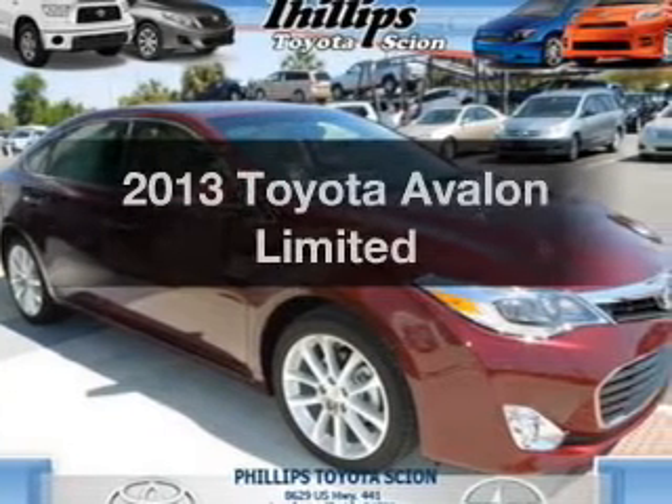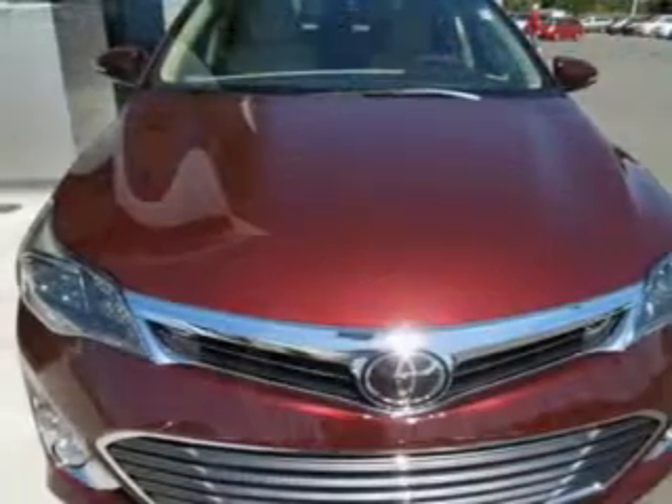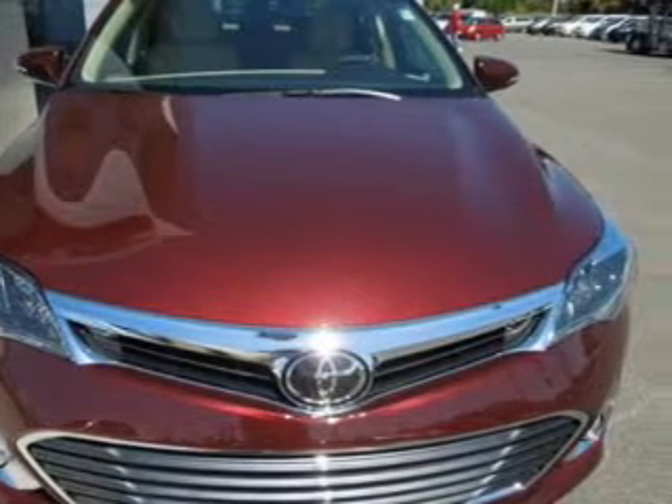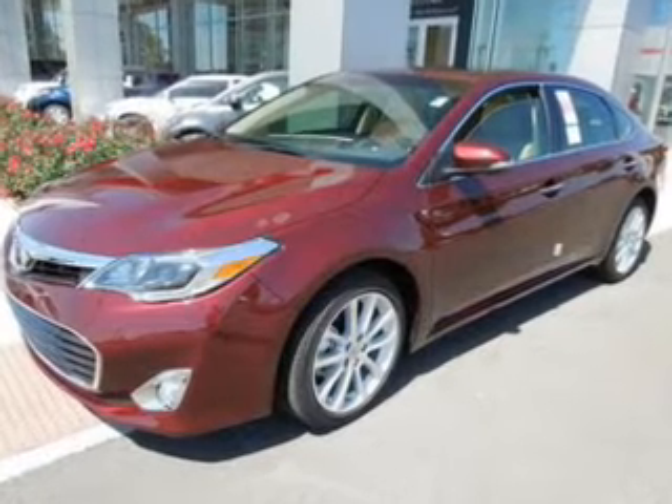Check out this 2013 Toyota Avalon. If you're looking for an automobile with great attributes, look no further. With a solid six-cylinder engine, the powertrain includes front-wheel drive, driven by a six-speed automatic transmission.